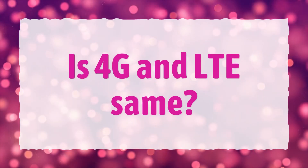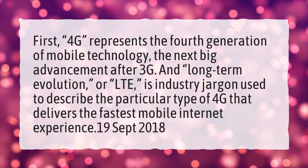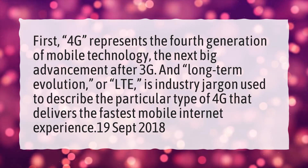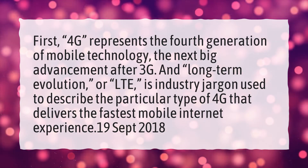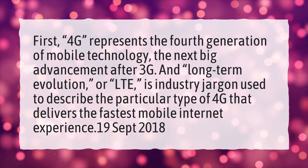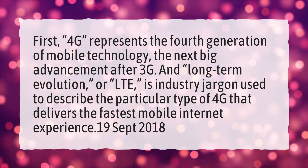Is 4G and LTE the same? First, 4G represents the fourth generation of mobile technology, the next big advancement after 3G. And long-term evolution, or LTE, is industry jargon used to describe the particular type of 4G that delivers the fastest mobile internet experience.